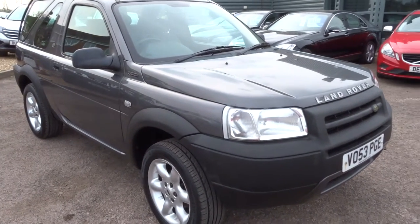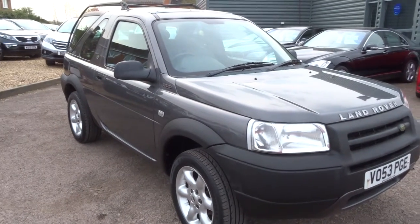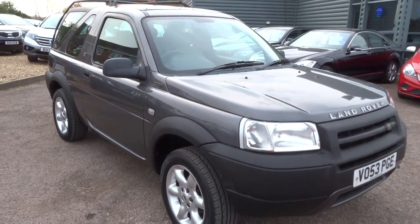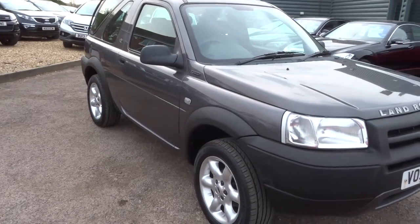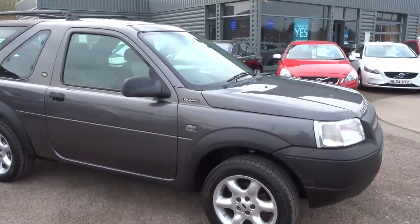Hi, my name is Kevin, welcome to Country Car. I'd just like to show you one of our latest part exchanges. It's quite an extraordinary car actually. It's a Land Rover Freelander TD4 2-litre Kalahari.